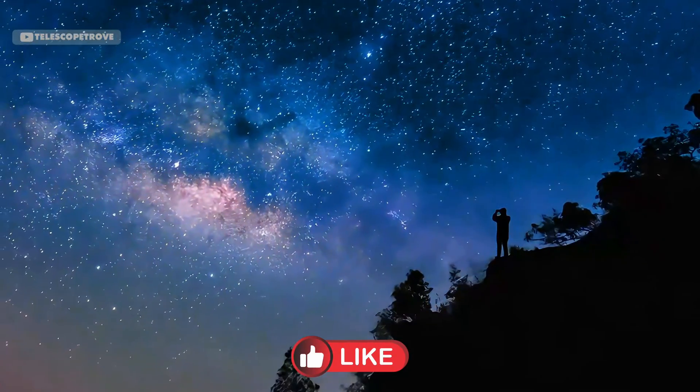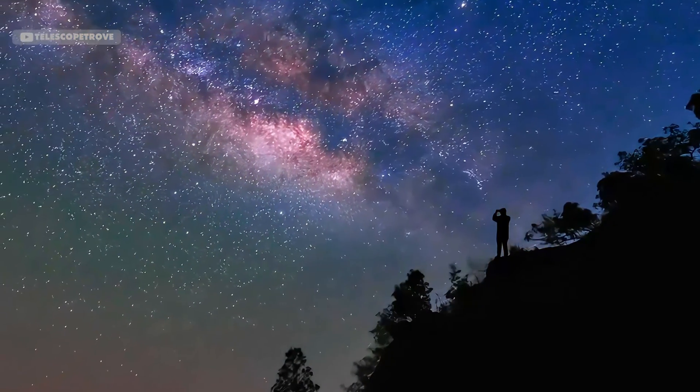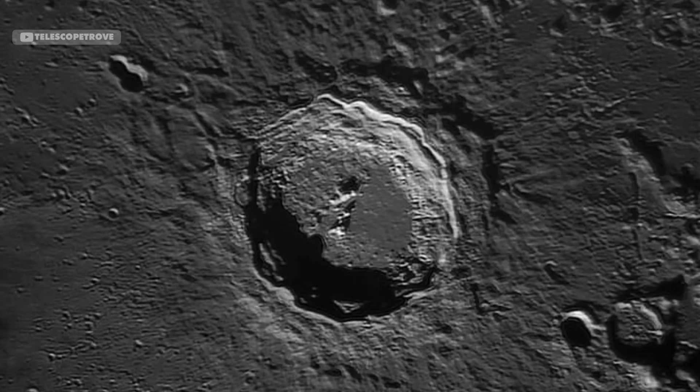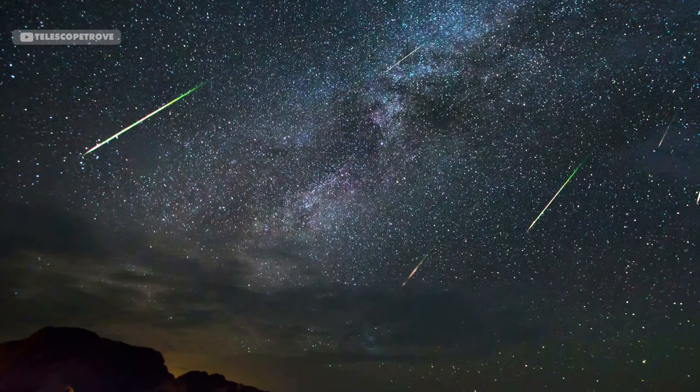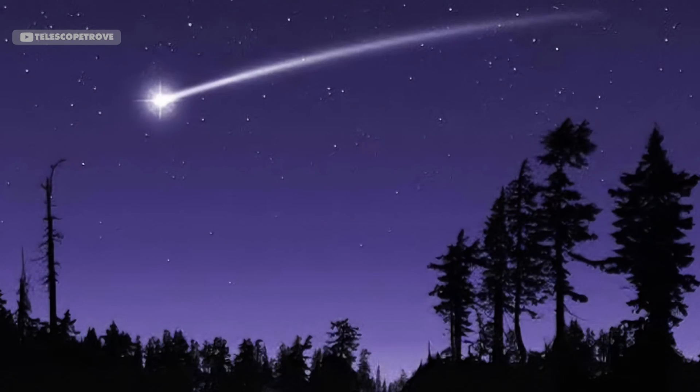Stargazing is a magical experience, and the right binoculars can take it to the next level. Whether you're a beginner looking to explore the moon's craters or an expert searching for deep sky objects, there's a perfect pair of binoculars for you. In this video, we'll walk you through our top picks for the best stargazing binoculars, highlighting their features, pros, and cons to help you make an informed choice.